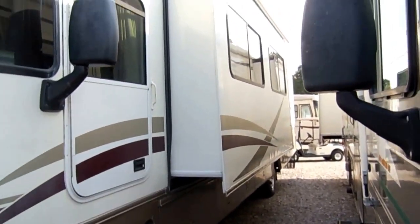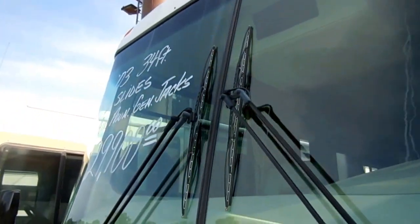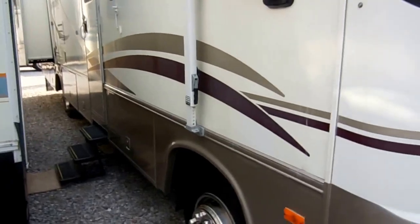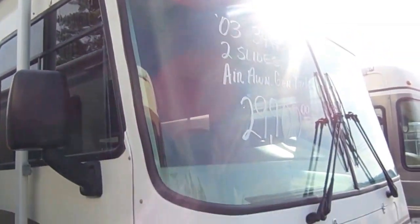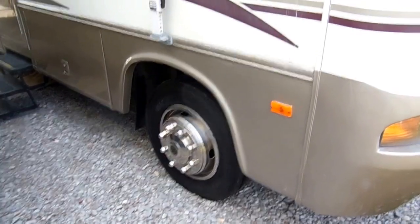It's got two big power slide-outs, both with awning toppers. This is a nice and clean motorhome. It's built on the very popular Workhorse chassis, so you've got that big 8.1-liter Vortec V8, that's 340 horsepower. You've got the 5-speed Allison transmission. Knee deep in Michelin tires — this RV's probably got $1,500 worth of almost brand-new Michelins on it.